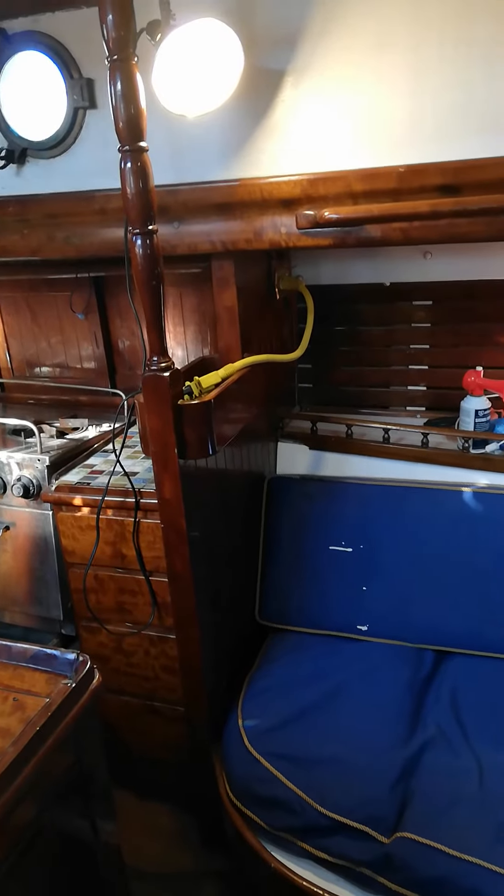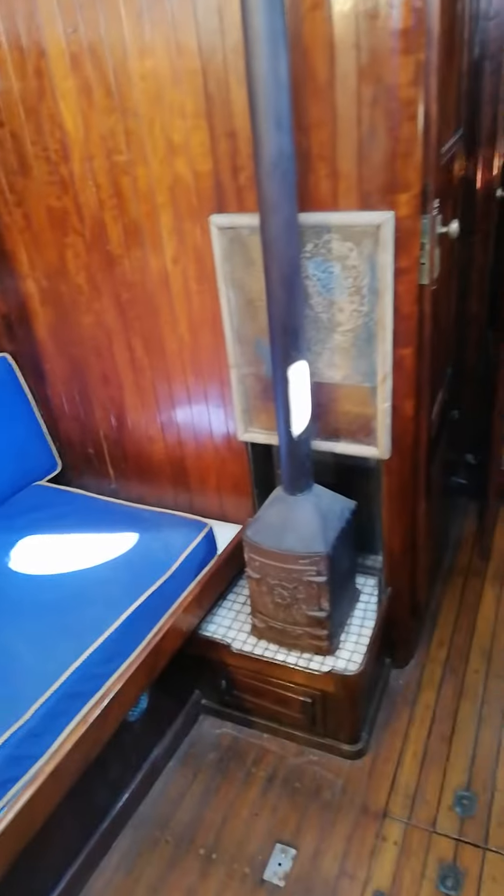I disconnected the stove but it works fine — it's a simple thing. The upholstery is pretty good. That's a heater — it's pretty cool.